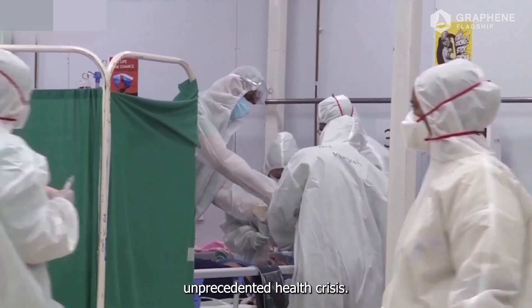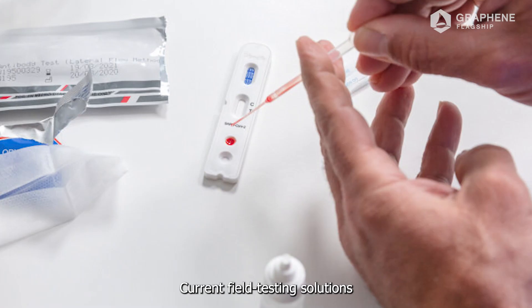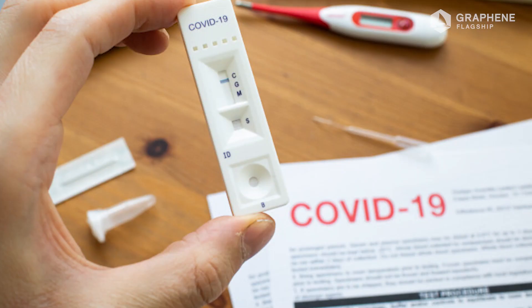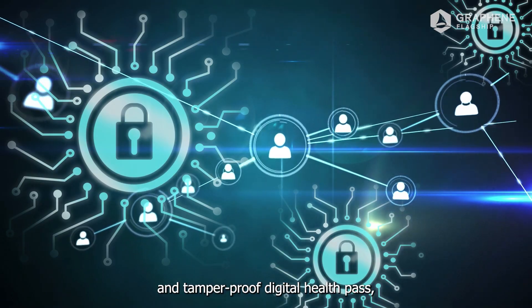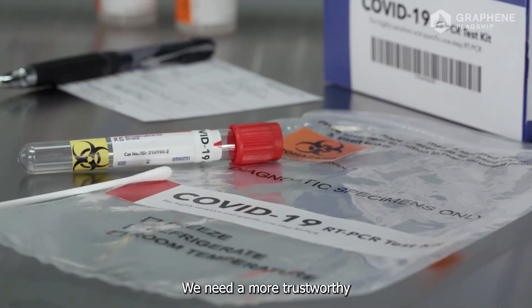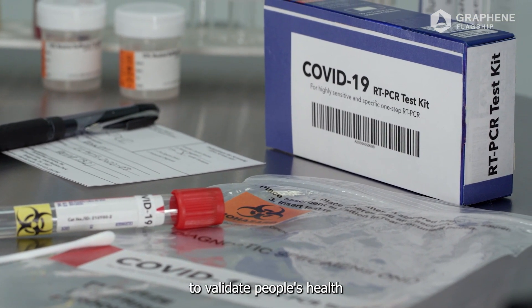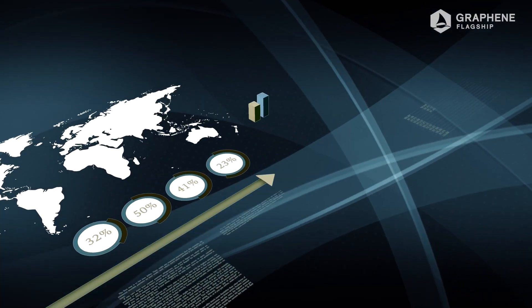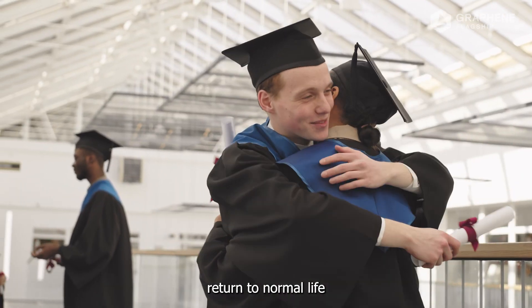COVID-19 is an unprecedented health crisis. Current field testing solutions for the coronavirus don't connect seamlessly to a reliable and tamper-proof digital health pass, nor can they guarantee personal data protection. We need a more trustworthy, high-flow solution to validate people's health, given the interconnectedness of global travel and today's global economy.